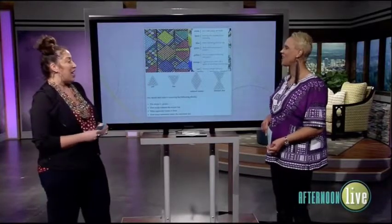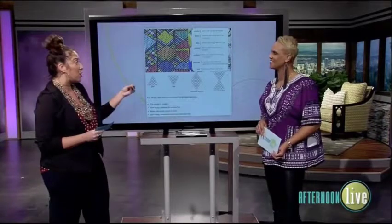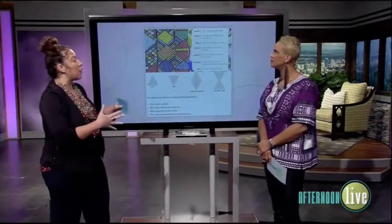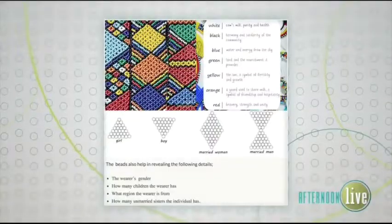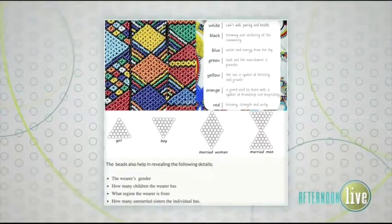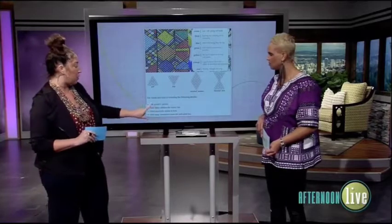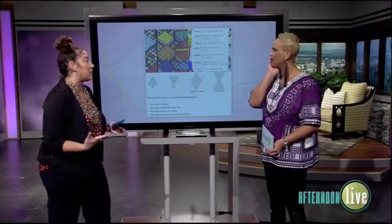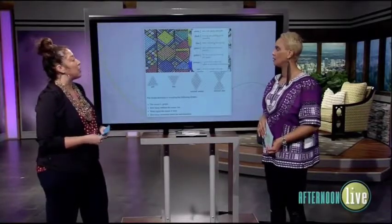Moving into the next slide we see a progression into beads. It's such a powerful statement, though unfortunately beads had the historical significance of being used in the slave trade. But the African community took that and turned it on its head to be something powerful. What's cool about beads is that there are messages and meaning to every piece of jewelry in African culture. And there are 54 countries in Africa and 3,000 tribes, so it's not all the same. For example, triangles pointing up mean it's a girl; a diamond shape means a married woman; and the jewelry can also indicate how many children you have or how many unmarried sisters you have.